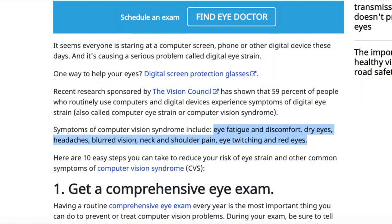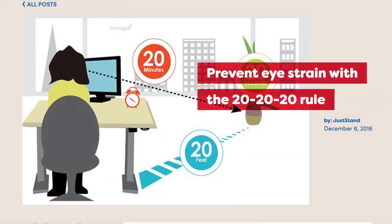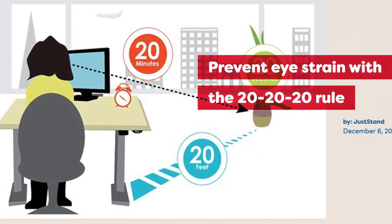Other symptoms of digital eye strain include eye redness or irritation, dry eyes, blurred vision, back pain, neck pain, and headaches. Device users are advised to take breaks from looking at their screen and follow the 20-20-20 rule — taking a 20-second break every 20 minutes from any type of electrical device and looking at something that's 20 feet away.